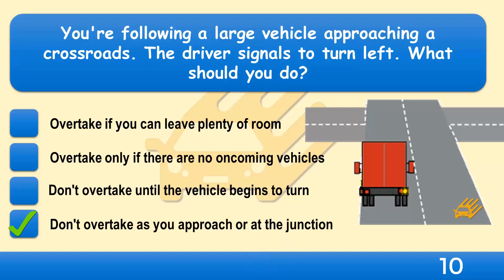Hold back and wait until the vehicle has turned before proceeding. Don't overtake, because the vehicle turning left could hide a vehicle emerging from the same junction.